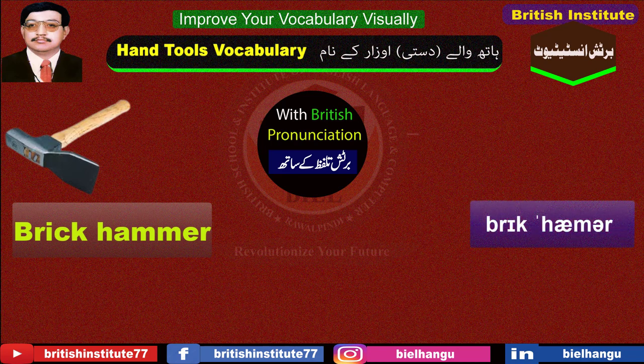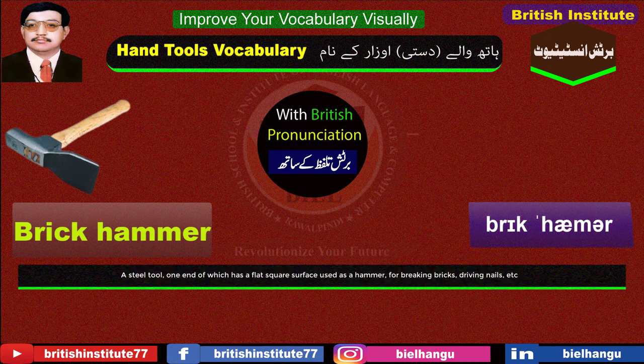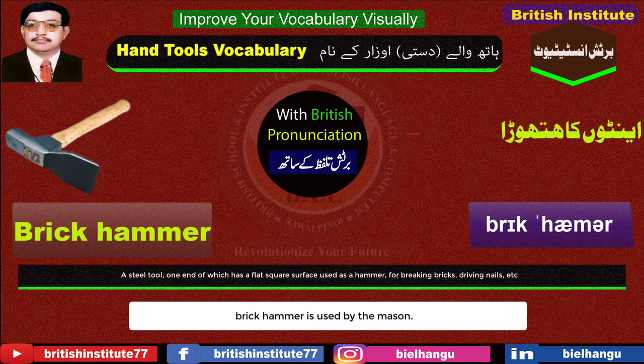Brick hammer: A steel tool, one end of which has a flat square surface used as a hammer, for breaking bricks, driving nails, etc. Example: Brick hammer is used by the mason.